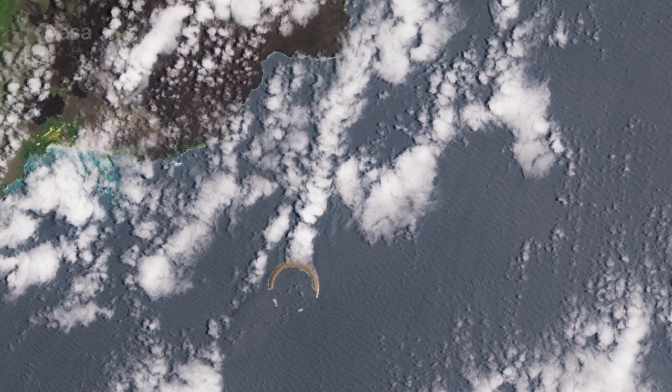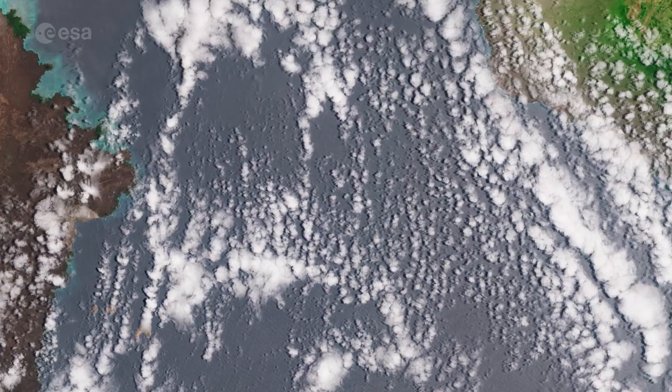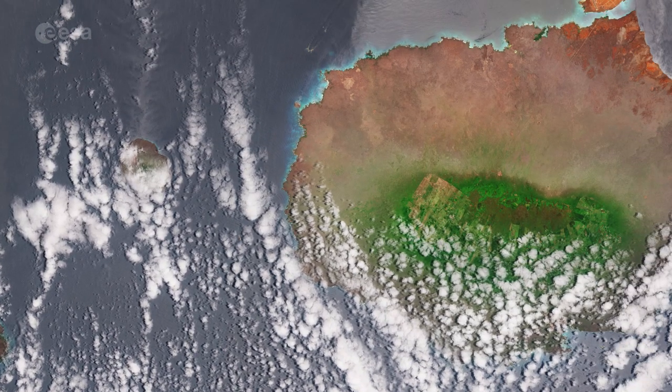The second largest island of the archipelago, Santa Cruz, can be seen to the right of Isabela. Its capital, Puerto Ayora, is the most populated urban center in the islands.